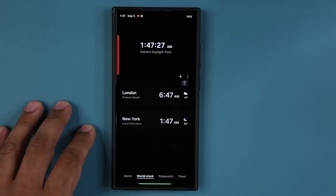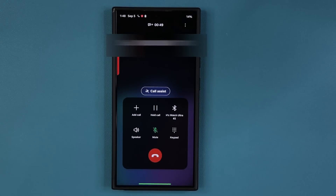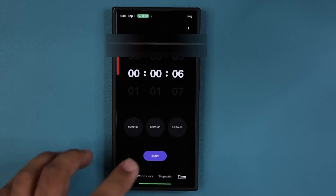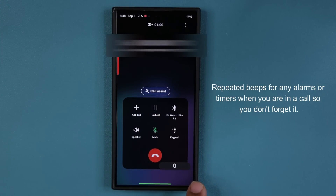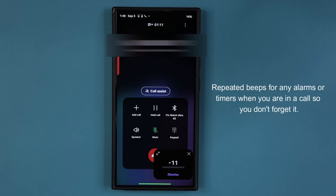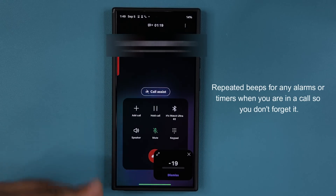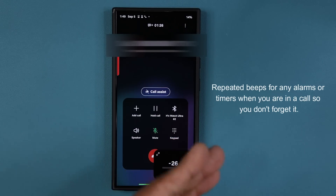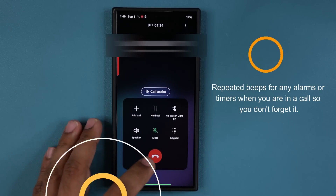Now I'm going to make a call to show you guys what happens when you get a timer or an alarm with the update. So I am in a call right now. Let me go back to the clock application and tap on start. Now I'll go back into my phone application — you can see the timer going, and there we go. Before the update it only beeped once and you may just forget about it. Now with the brand new update it is beeping constantly, reminding you that something is happening in the background. You may not hear it because of the microphone, but it is constantly beeping. Now it is reminding you that it is here — you can dismiss it or whatever.